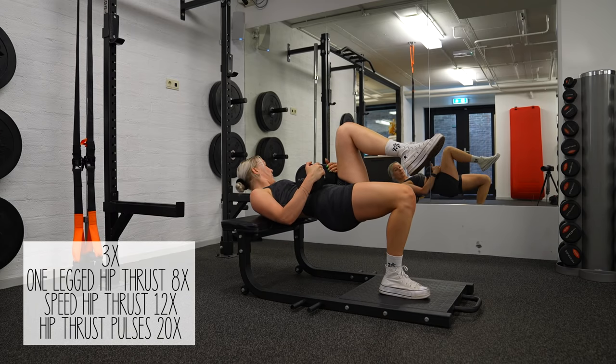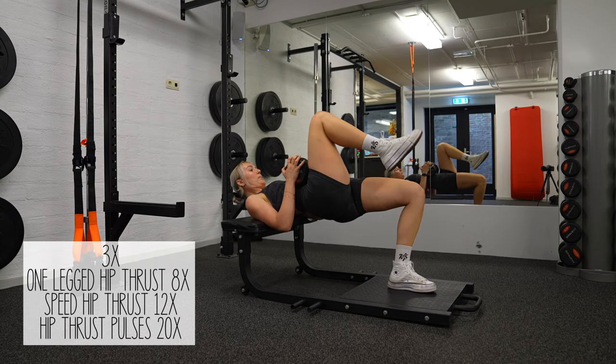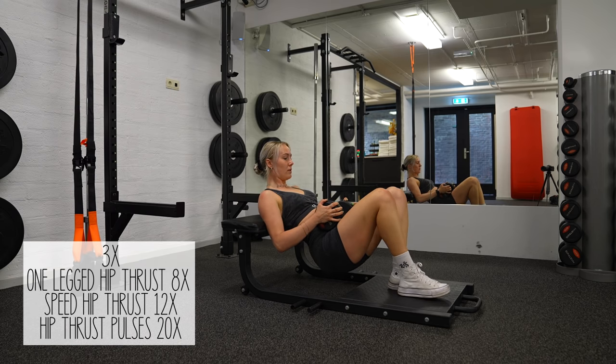Last but not least, I do a one-legged hip thrust directly followed by a speed hip thrust and some hip thrust pulses. This one is really killing your glutes.